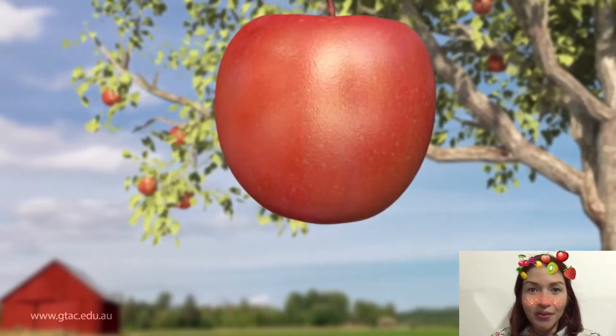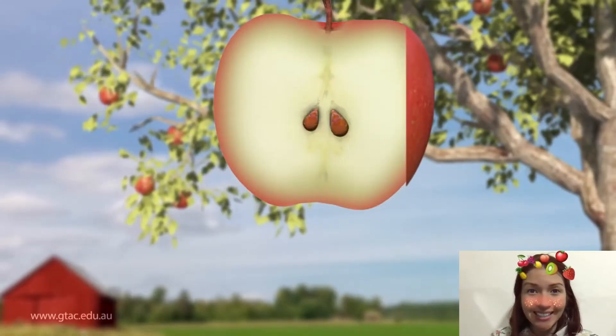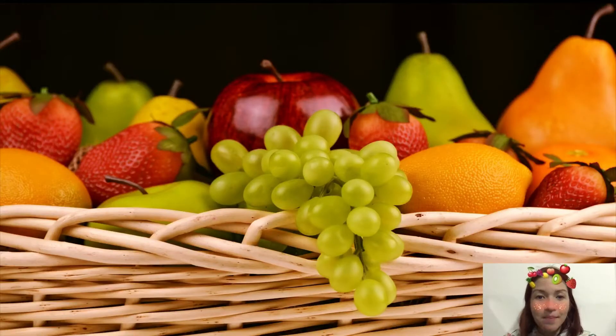A fruit is the part of a flowering plant that contains the seeds. The skin of a fruit may be thin, tough or hard.